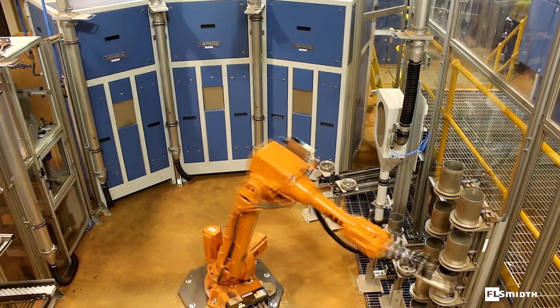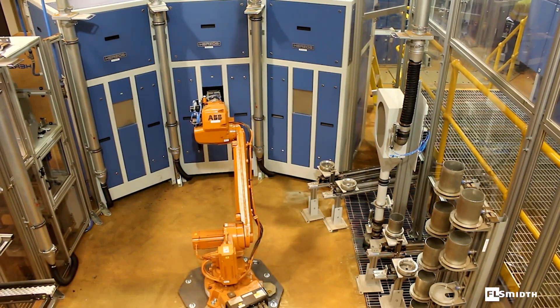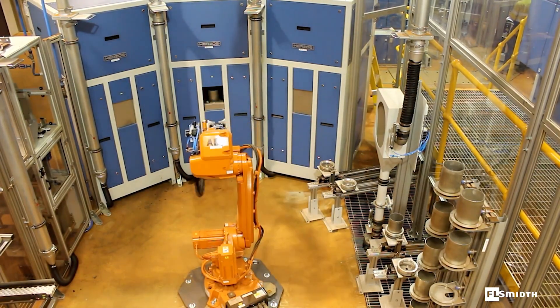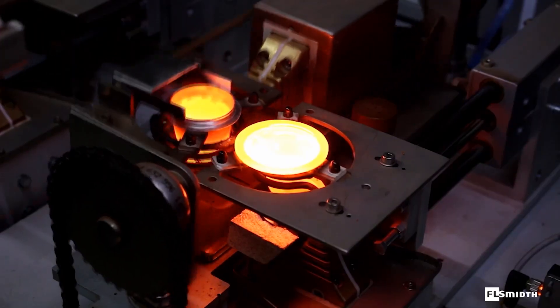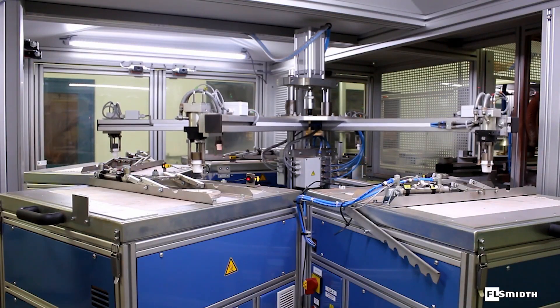An aliquot is sent to a second robot cell for further processing. Samples are crushed, split, pulverized and dosed into vials in this cell. A third cell fuses samples for XRF analysis and also carries out four-point TGA analysis.